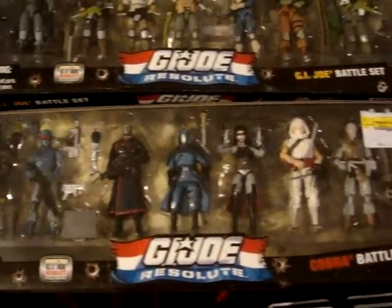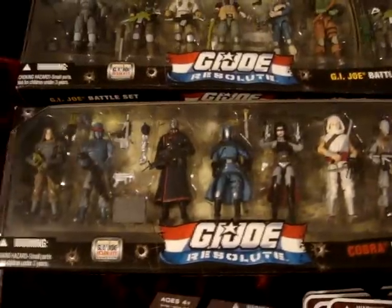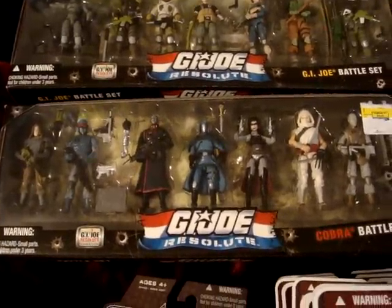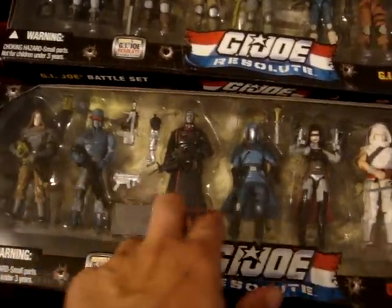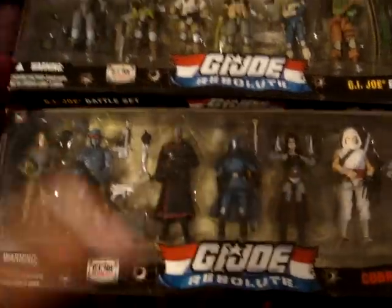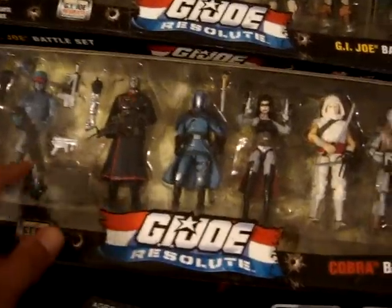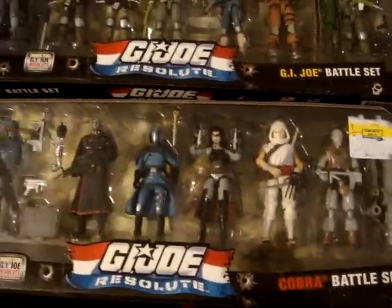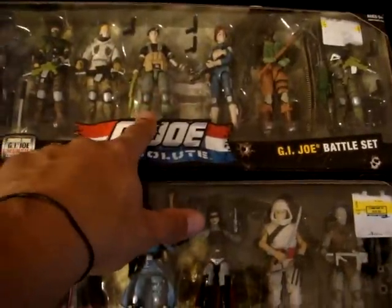I told you last week instead of a show I was probably just going to do a review, which I normally don't do. I usually don't show hauls or anything like that, but I figured I'm going to crack this open today. I'm actually filming this earlier in the week and I will do a review on this because I think it's a really cool box set. But before I get started on that, I'll probably do this one another week.